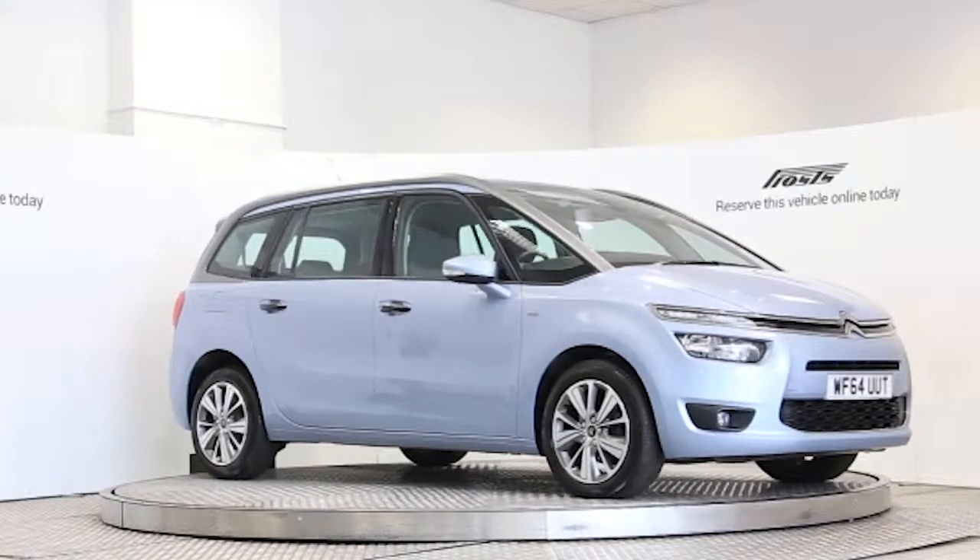Here we have a 2014 registered 5-door Citroën C4 Grand Picasso Airdream Exclusive with a 1.6 litre manual transmission diesel engine. The car is finished in Intelliblue.